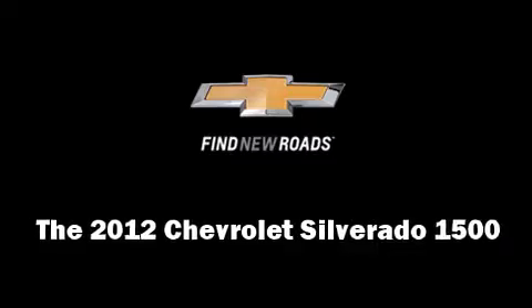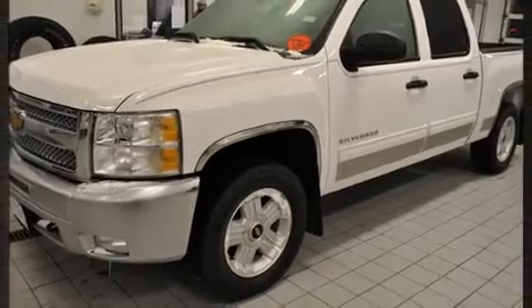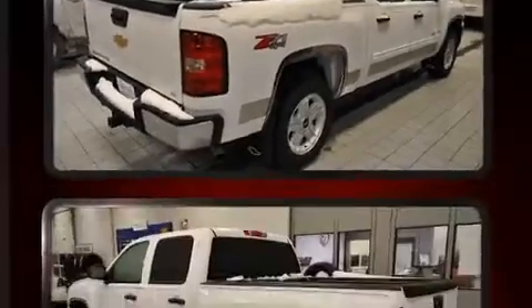The 2012 Chevrolet Silverado 1500. With just over 30,000 miles on the odometer, this vehicle provides excellent value as a pre-owned model.